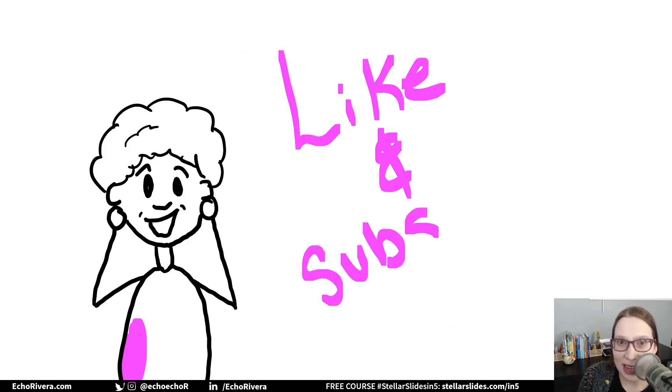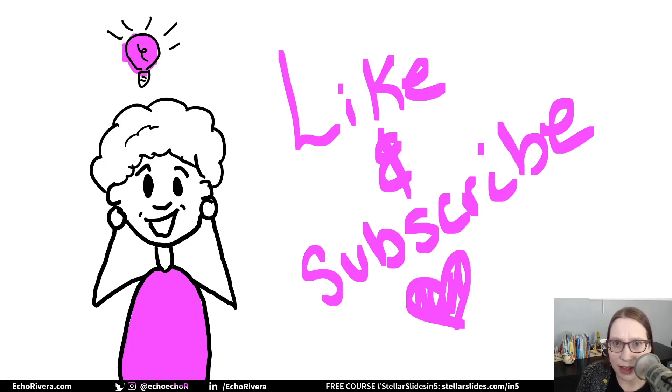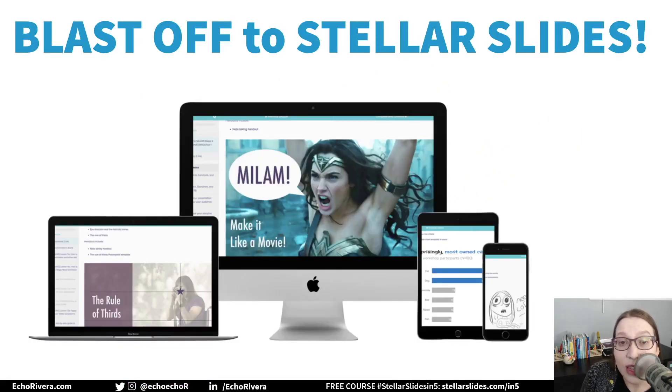I really enjoyed making this style of video. Let me know what you think — did you like this? Should I do this more? Let me know in the comments below, and hopefully this video inspires you to think about your presentations and PowerPoint differently than you have before. Hopefully I made you excited about the idea of making better presentations. If so, definitely check out my signature course, Blast Off to Stellar Slides. It's my online program made specifically for academics, scientists, researchers, evaluators, and similar professionals.